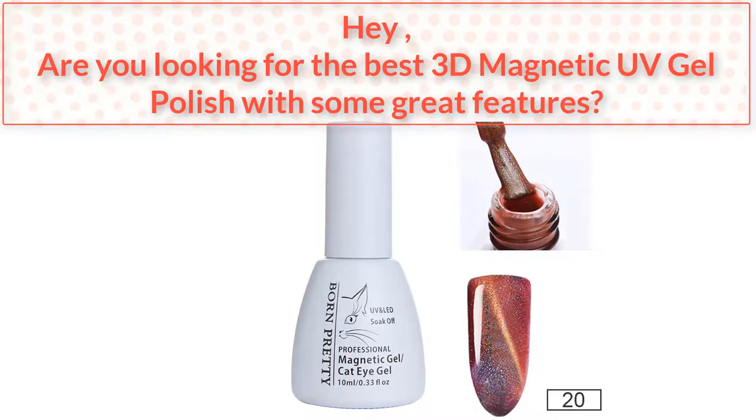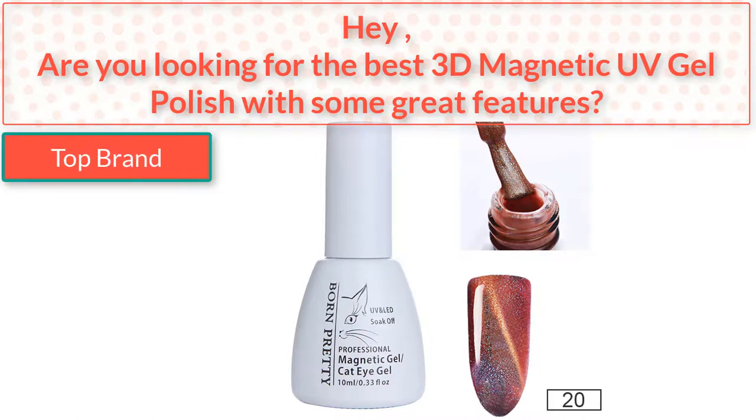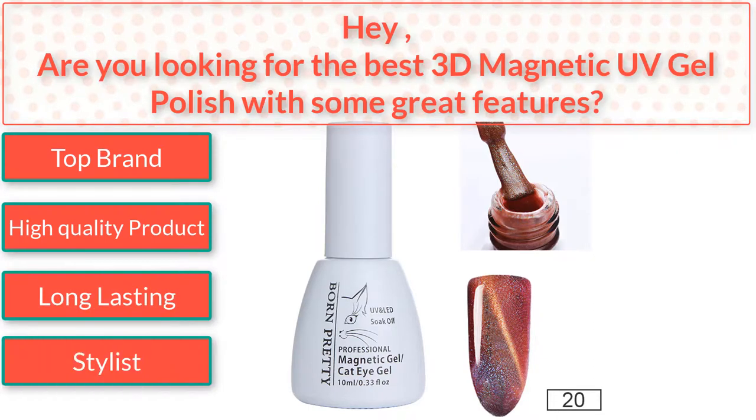Hey, are you looking for the best 3D magnetic UV gel polish with some great features? I found the best 3D magnetic UV gel polish — top brand, high quality product, long-lasting, stylist. So watch the video to the end.